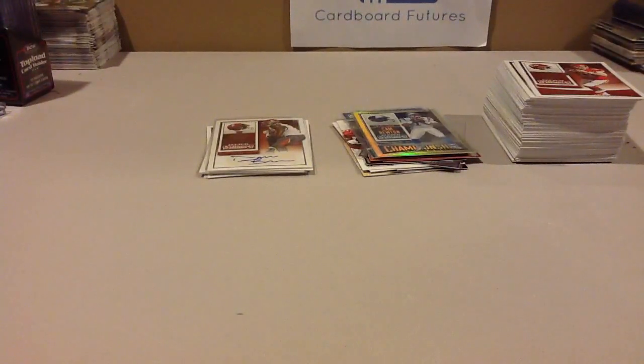Doing the averages of the five categories, I gave it a 3.6 out of 5 — not bad, not great. I think if you want to try one box, you should, but if you're hoping to do well on a case, you're going to be pretty disappointed with this one.